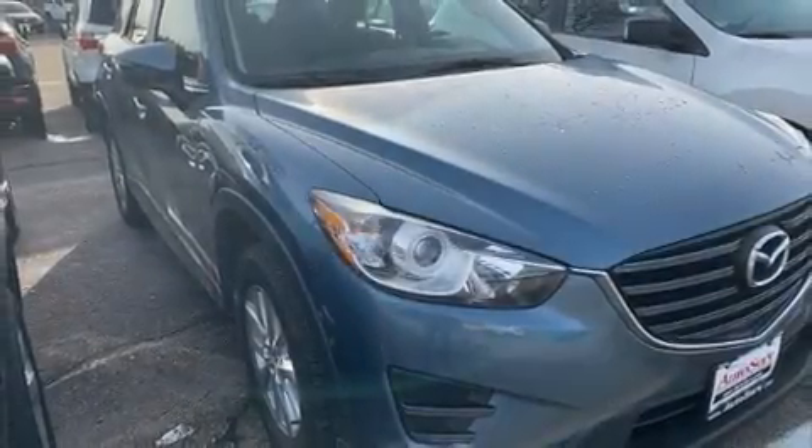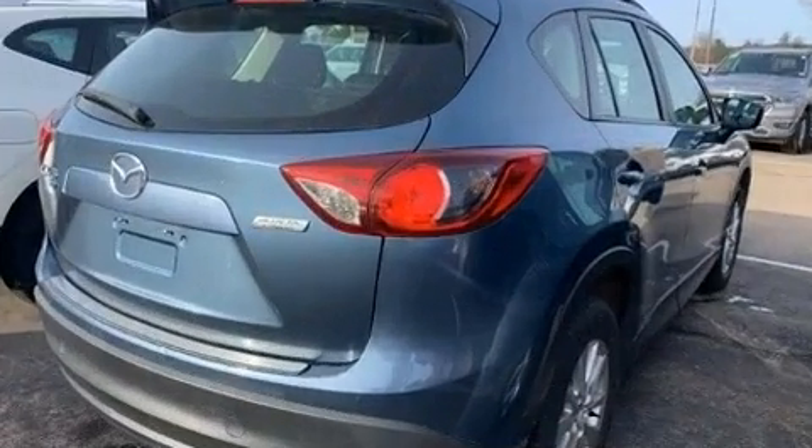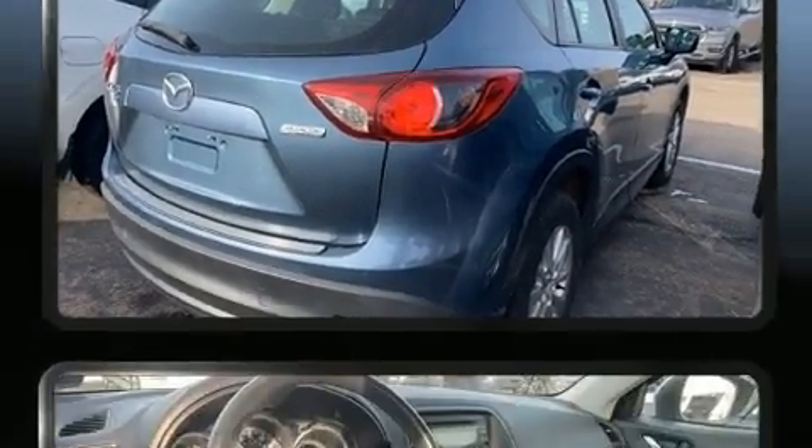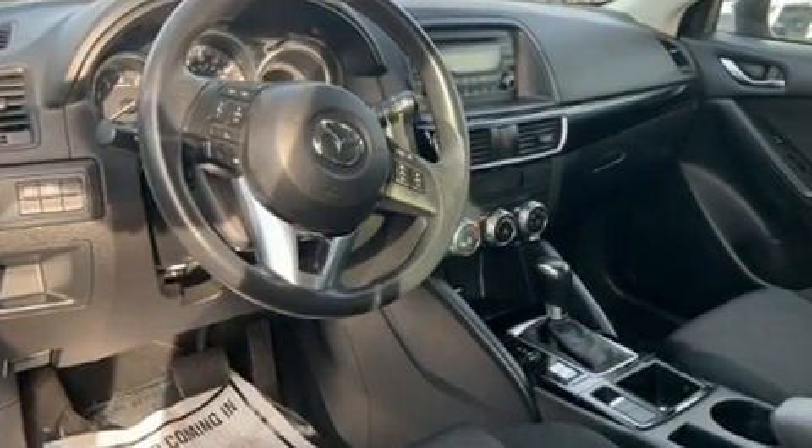With fewer than 50,000 miles on the odometer, this four-door sport utility vehicle prioritizes comfort, safety, and convenience. It features all-wheel drive versatility, an automatic transmission, and a 2.5-liter four-cylinder engine.